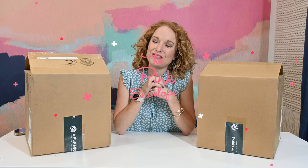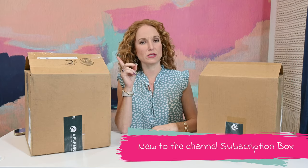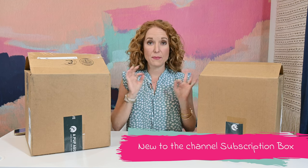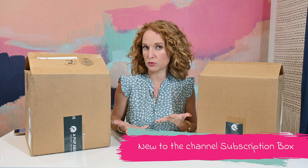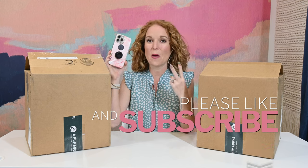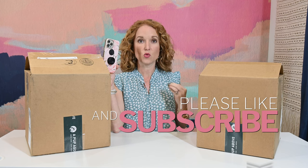Hey guys, welcome back to the Pink Envelope. I have a brand new — at least to our channel — subscription box. It's called A Pup Above, and it is a dog food subscription box, but not like any dog food. This family curated a dog food subscription that saves you so much time, as they ship it to your house, but they also provide a truly human-grade, grain-free food for your pup.